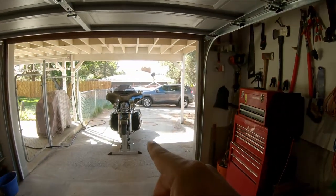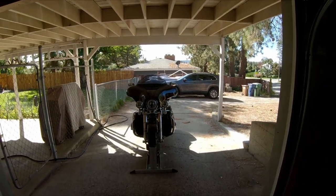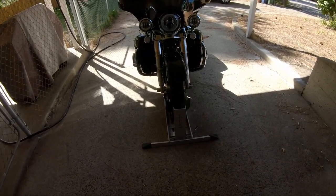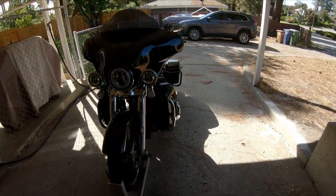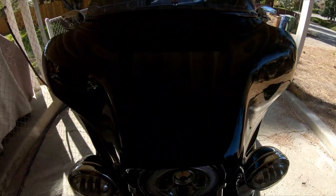We've got my 107 out here finally getting ready for what should be her last bath of the year. Decided to actually pull the condor out just to try washing it without having a low side. So we'll give it a whirl, but man that fairing is nasty.